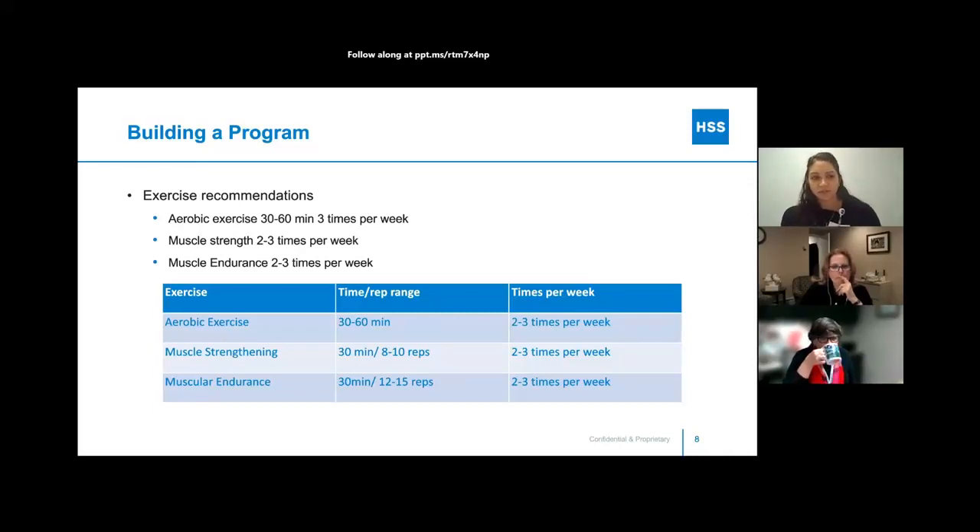The ACSM recommends 30 to 60 minutes of aerobic exercise two to three times per week, usually about three times is best. For muscle strengthening, about 30 minutes in the 8 to 10 rep range — you want to be fatiguing towards the end of those reps, around rep number eight it's starting to get a little tired but you push through. For muscular endurance, also about 30 minutes but in the rep range of 12 to 15. Doing more repetitions fatigues the muscle differently than the goal with muscle strengthening.